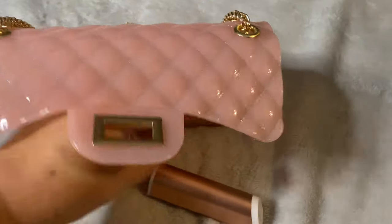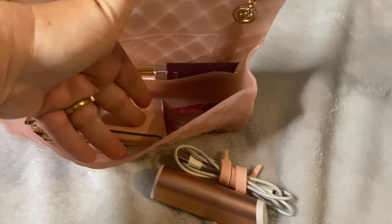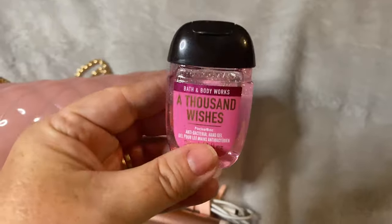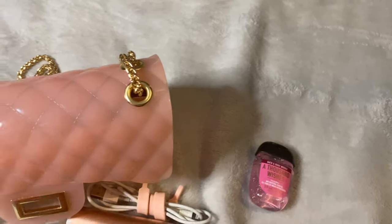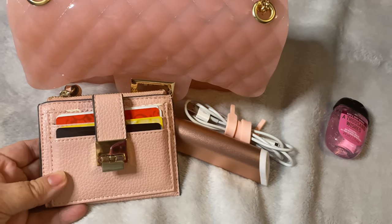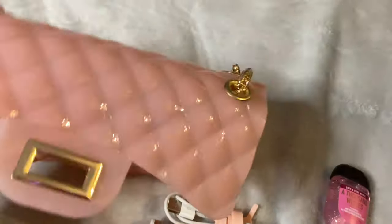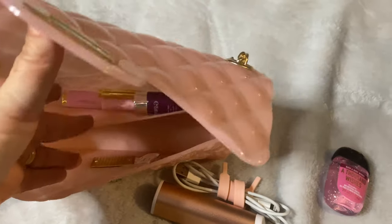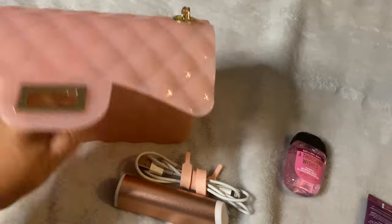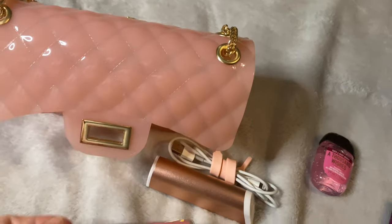I took my phone charger and cord. I also brought with me a hand sanitizer from Bath and Body Works — this is in 'A Thousand Wishes.' I have my wallet with me for this evening, and I also have a hand cream with me.